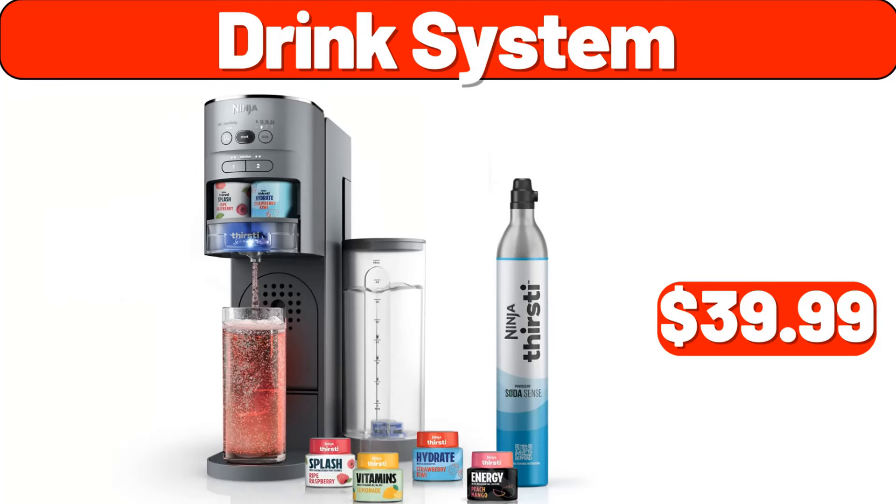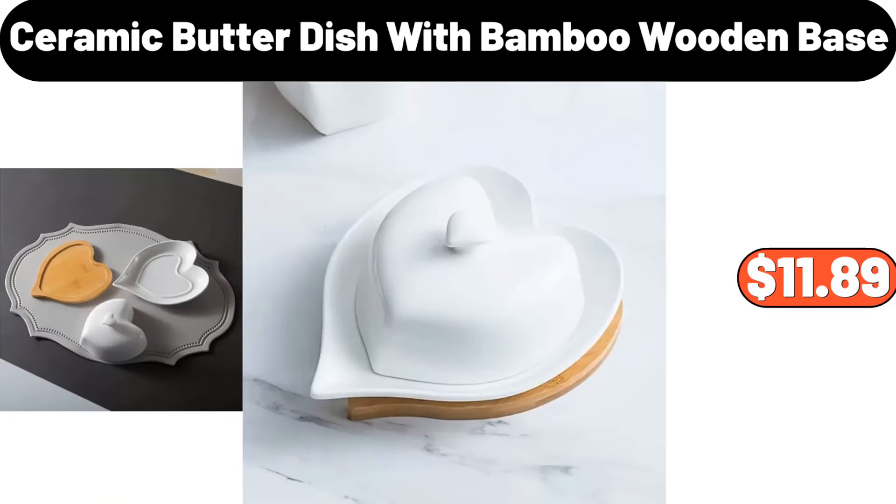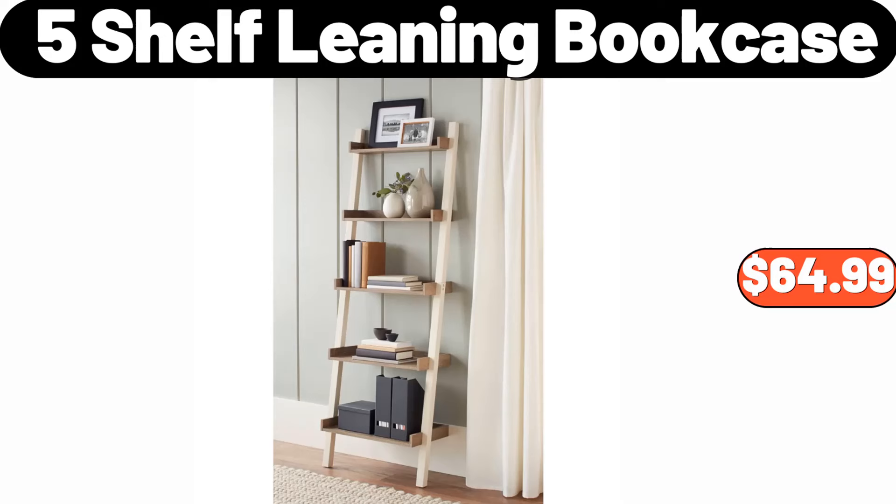Drink system, $39.99. Plus size basic loungewear set, $12.99. Ceramic butter dish with bamboo wooden base, $11.89. Apron with pockets, $99. 5-shelf leaning bookcase, $64.99.